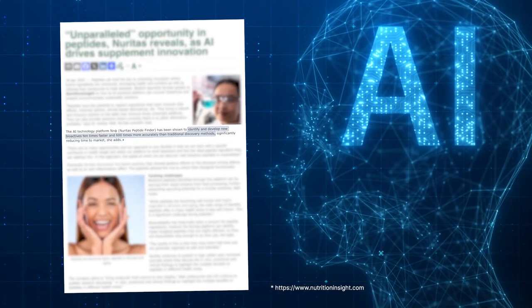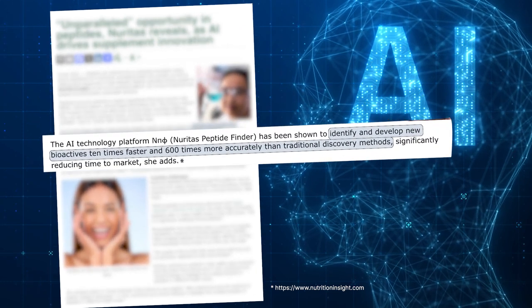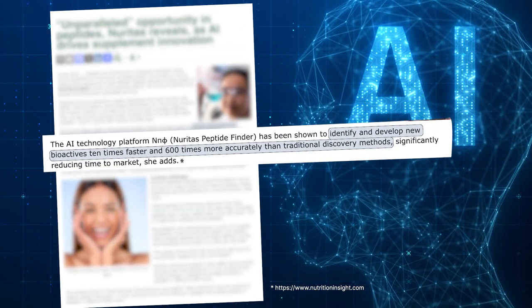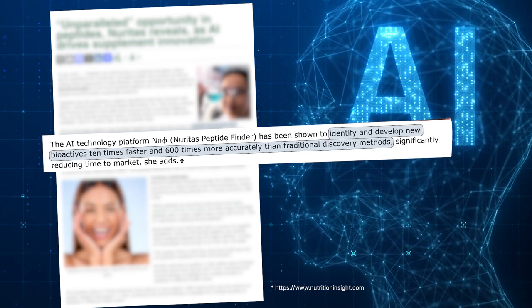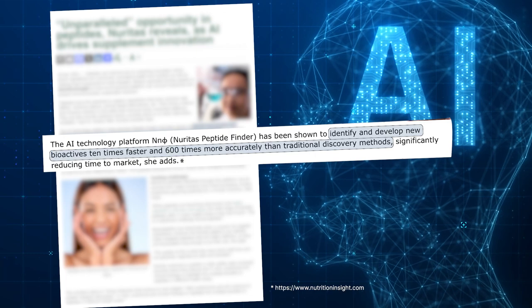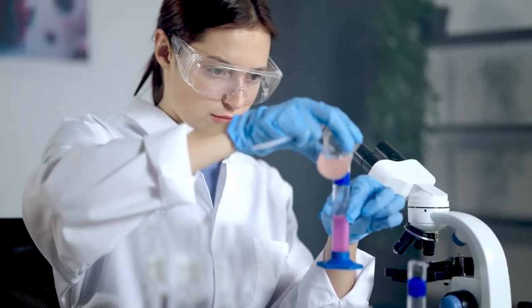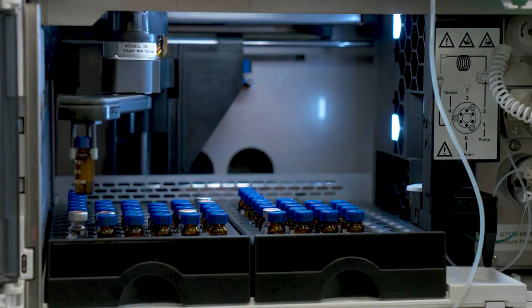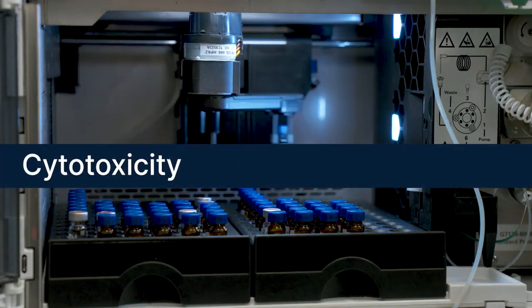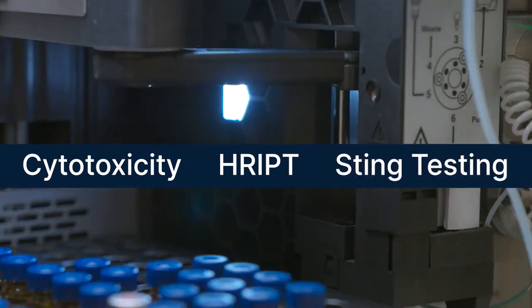While artificial intelligence and algorithms can help the industry identify and develop bioactives 10 times faster and 600 times more accurately than previous traditional methods — it's pretty powerful — it's just an exciting first step and doesn't replace our traditional validated methods of vetting ingredient safety and efficacy. We still conducted studies regarding cytotoxicity, HRIPT, and sting testing to ensure the new ingredient is safe when applied topically to the skin.